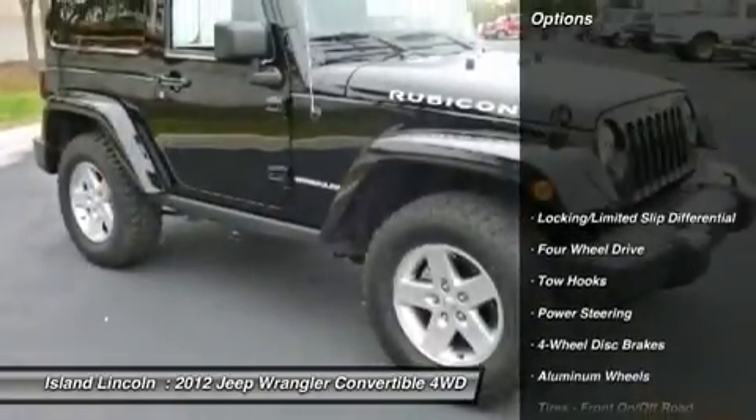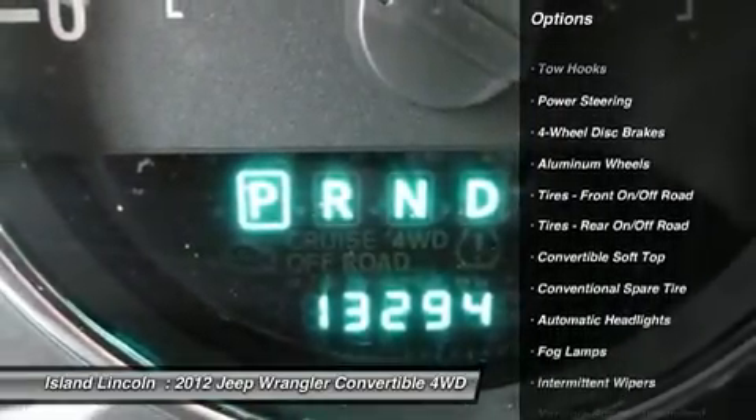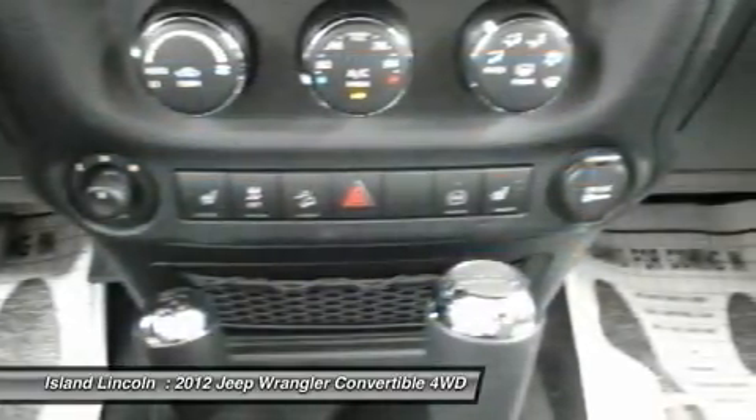It's loaded with the following options: leather-wrapped steering wheel, sentry key theft deterrent system, steering wheel-mounted audio controls, four-wheel and analog brakes, classy trim, and four-wheel disc brakes.